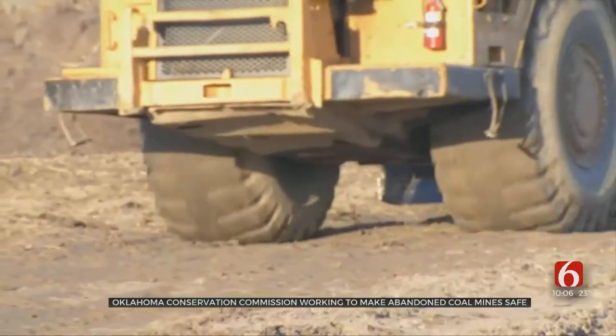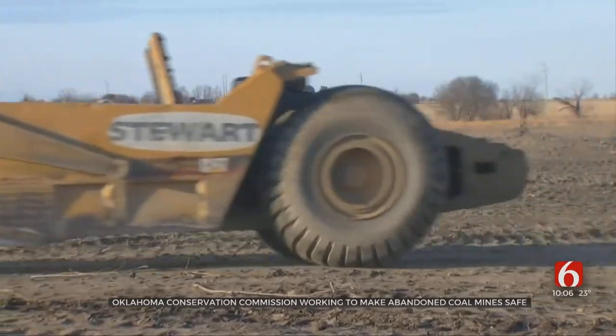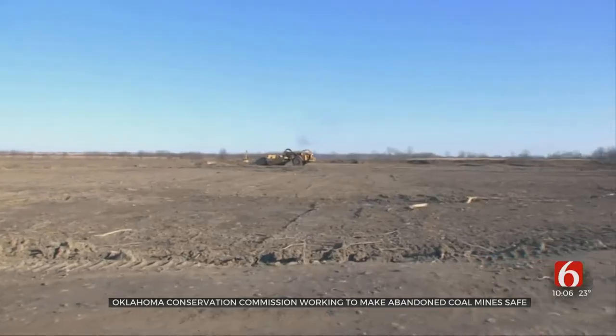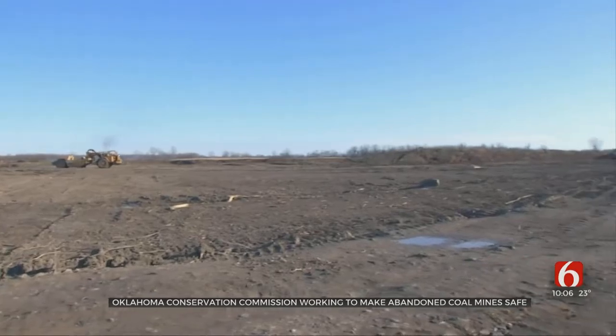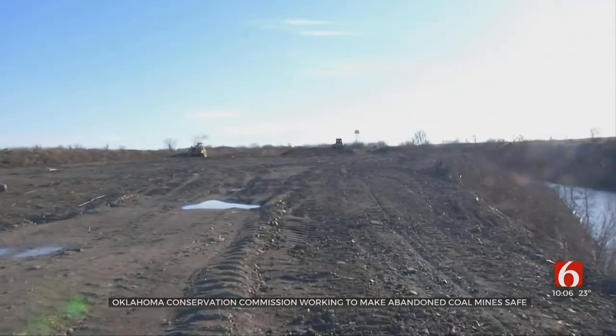Toole says the OCC targets coal mines that were abandoned prior to August 3rd of 1977 to reclaim them without any cost to the state. This year, Oklahoma is getting $2.8 million from the federal government, although it may seem like a lot — the project in Rogers County alone costs about $1 million.